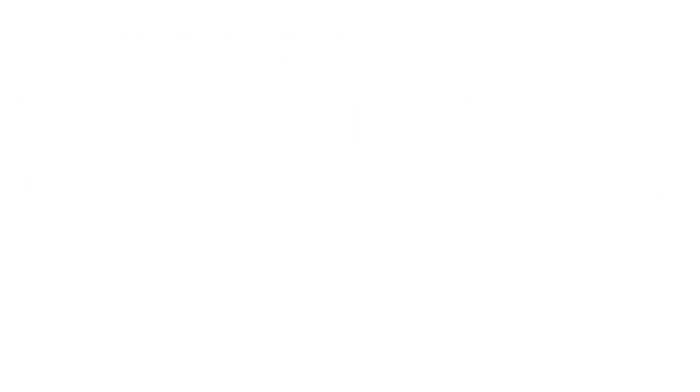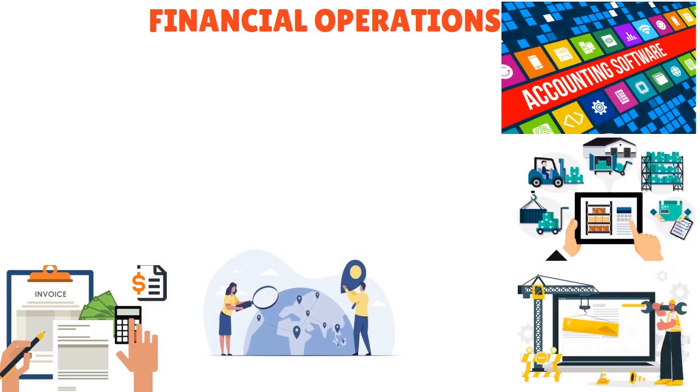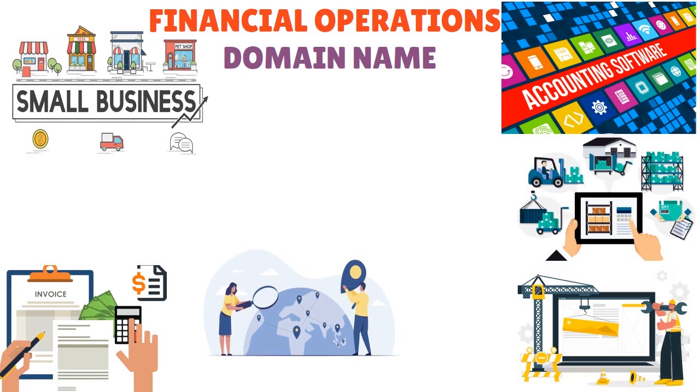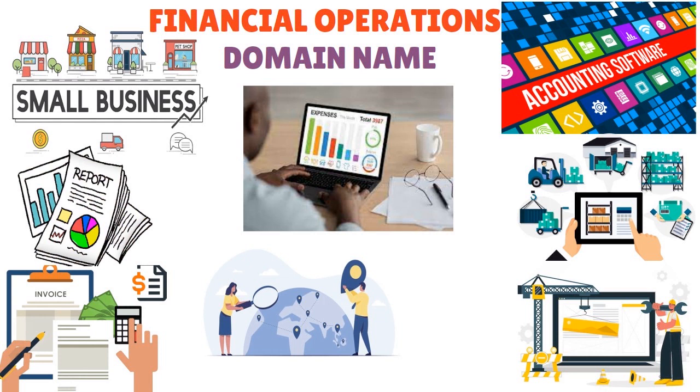Number ten: GoDaddy Bookkeeping. Most people know GoDaddy for website building and web hosting, but GoDaddy is also pushing to help the small business and startup community. GoDaddy Bookkeeping streamlines startup accounting tasks efficiently with an intuitive interface to easily track expenses and manage invoices. The software integrates with your bank accounts, automating financial data entry, and provides insightful reports to help you make informed financial decisions.